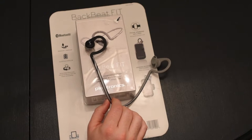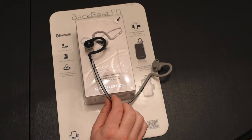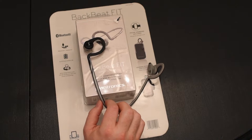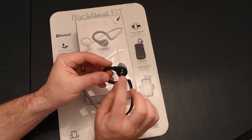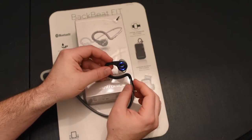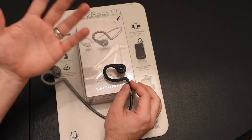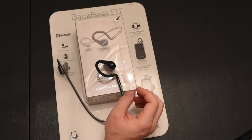First off - incredible battery life. I thought I'd be charging these every other day, but I've had them for about two full months and used them quite a bit at the gym. It's got a full six to eight hours of battery life, no lie. I really love that when you turn them on and have them in your ear, they tell you how much battery life you have left. I haven't seen that in devices before - so you know how much range you've got left.